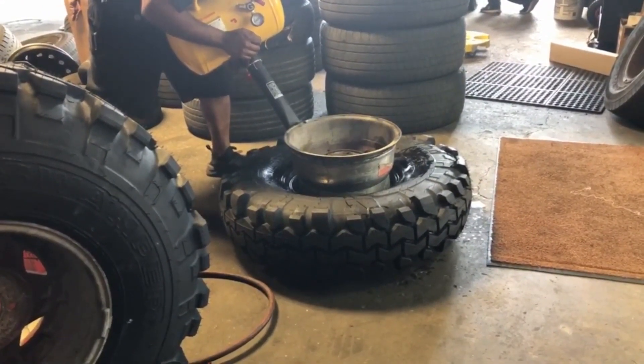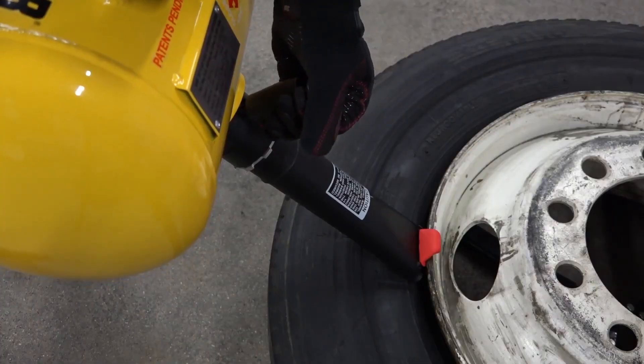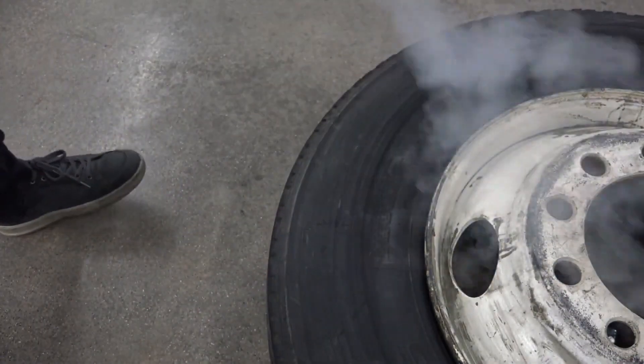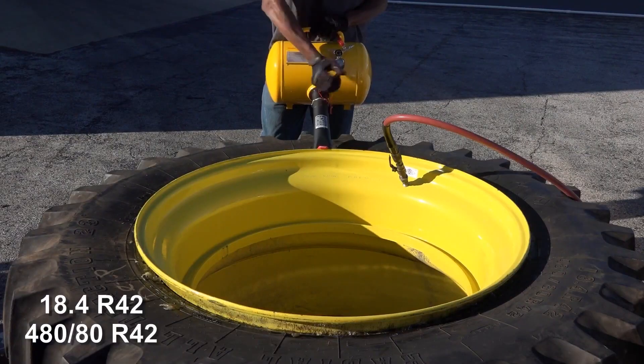Engineers point out that the booster uses the Venturi effect very effectively. Thanks to this, extra air is drawn in. The long handle makes it easy to hold, and the design was so successful that its authors filed several patents.